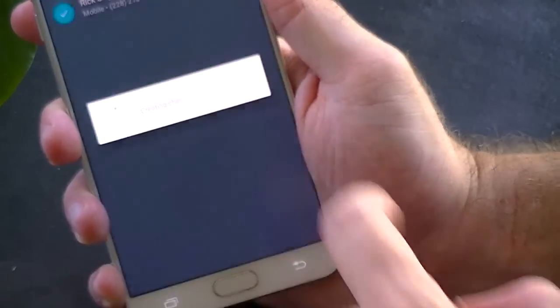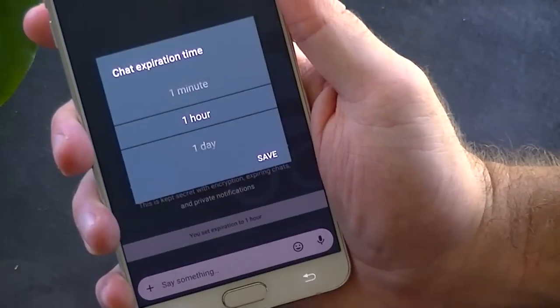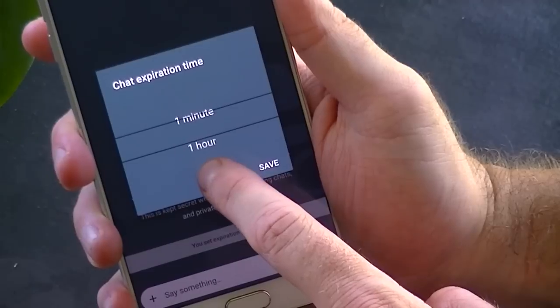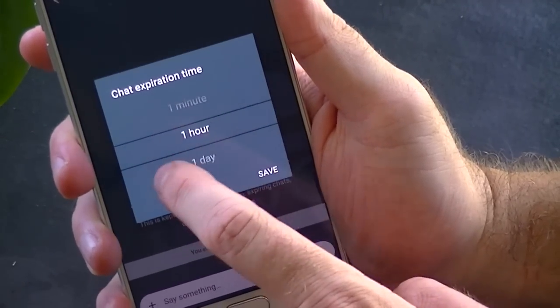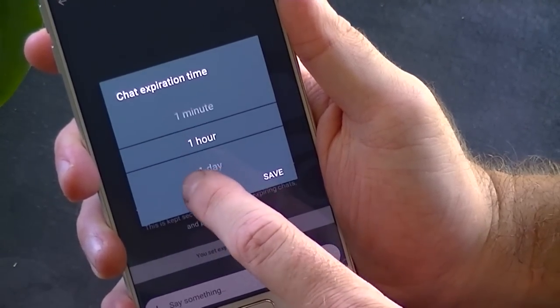And finally, we have Incognito Mode. This allows you to chat with someone using phone-to-phone encryption. Conversations in Incognito Mode are not stored on Google servers. The length of time the conversation remains accessible before it is permanently deleted is adjustable.